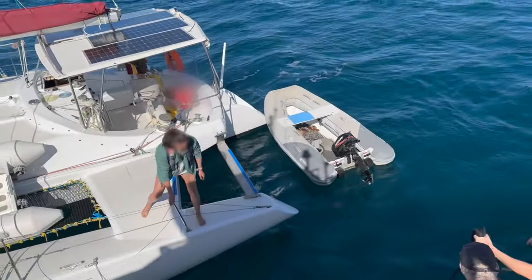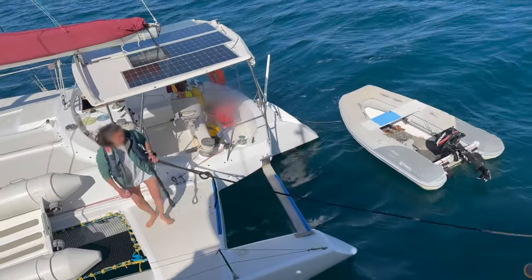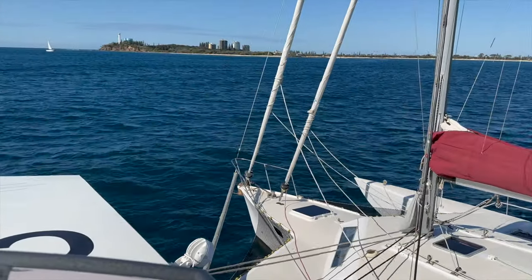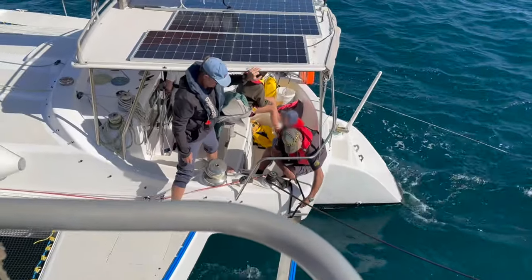It did not take long to re-secure the vessel rafted up on our starboard side. The tow went well after that, skillfully handled by Robert at the helm. The vessel was safely secured back in harbour without further incident.